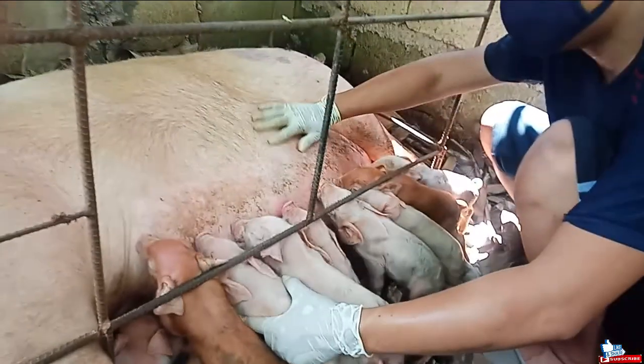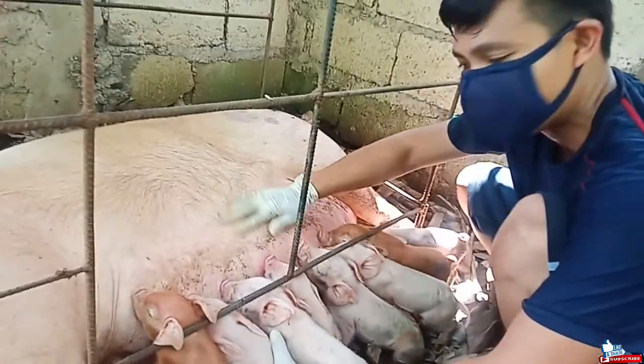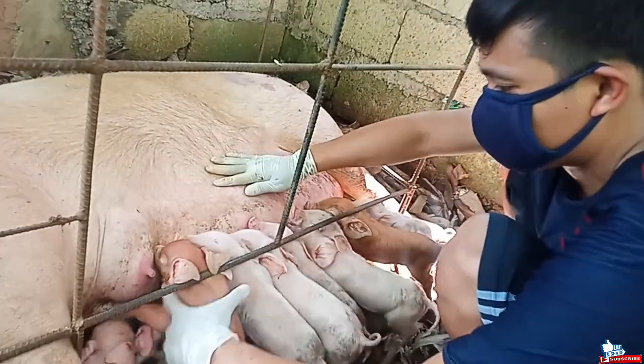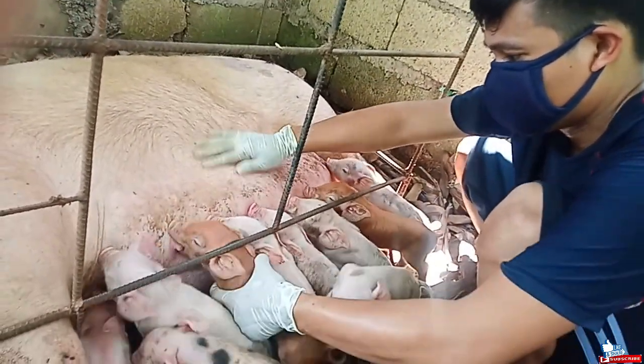We need to massage the belly area of the dam so that it allows her to relax, making it easier for the piglets to get their milk from their mother.